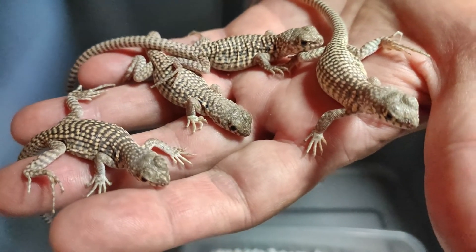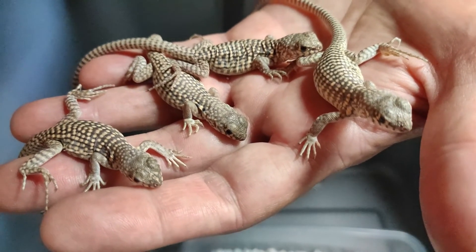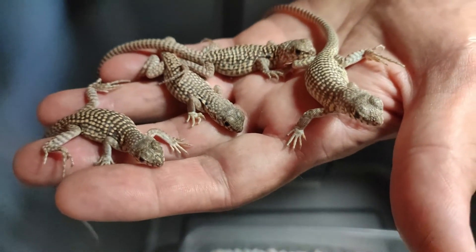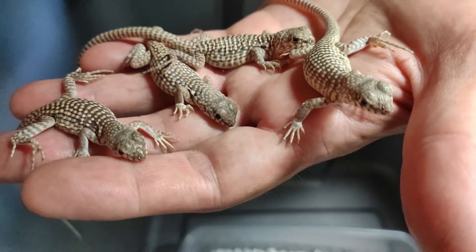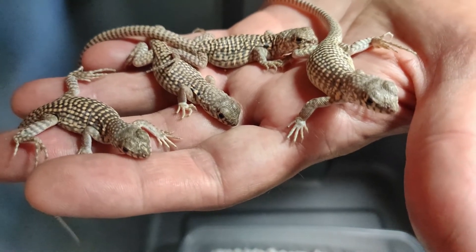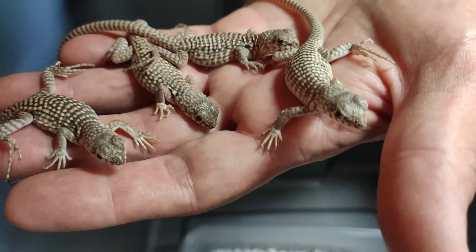I just looked at these guys trying to find out if I can use my little pen light to sex them like I do many of my other lizards, and I couldn't find any hemipenes in any of them. So either that means I can't use that method for this species — which may be the case, I've never hatched these before — or it may be that these are all females. I don't know. Time will tell. I guess we'll find out at some point in the future.